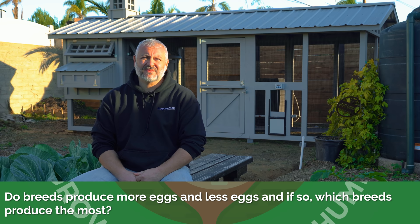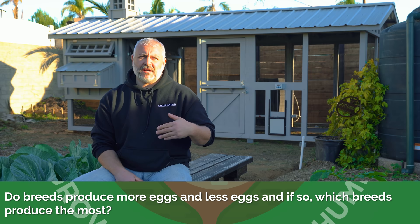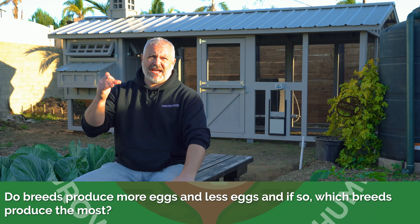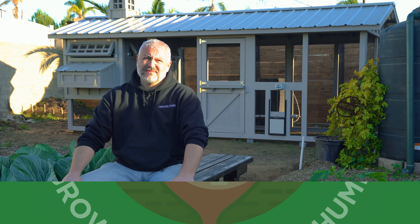Do breeds produce more eggs or fewer eggs, and if so which breeds produce the most? There are breeds designed for just pumping out eggs. The Rhode Island Red is one of the most popular chicken breeds in the backyard hobby because they're such good egg producers. There are going to be some breeds that aren't going to lay as much, but I also want to say a lot of egg production has to do with their environment and also their age.